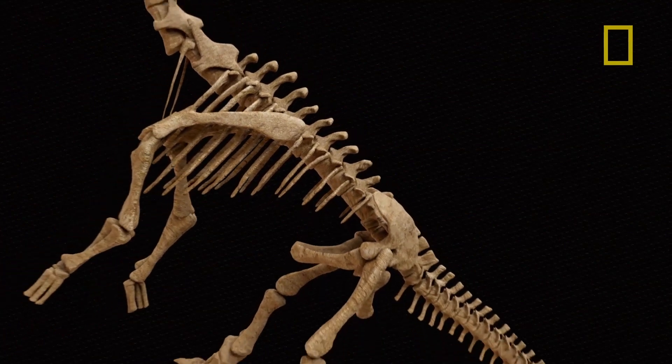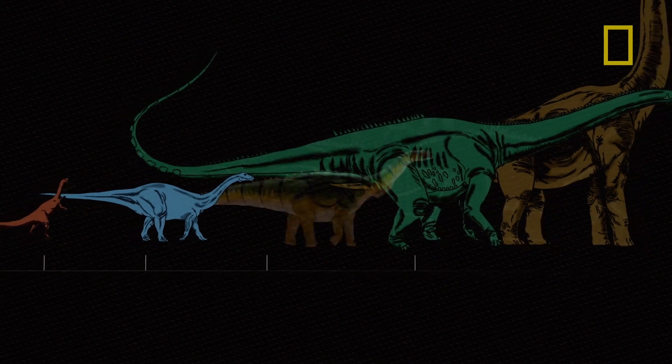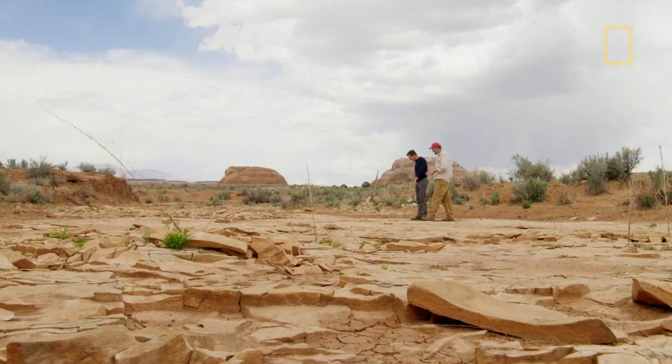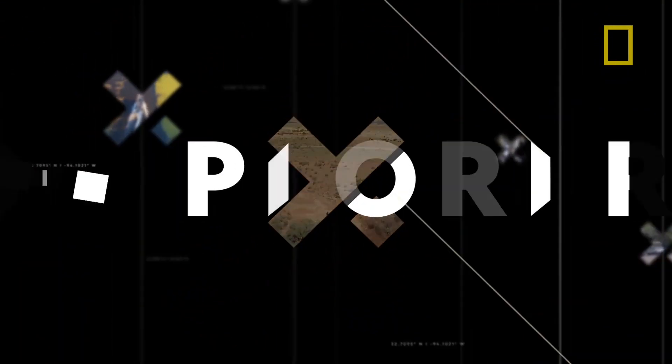What Foster and his team began unearthing in this long-lost sea could be a missing link in North America's dinosaur family tree. Welcome to the family, Dystrophius. But that's not the whole story — for more, watch new episodes of Explore on National Geographic.